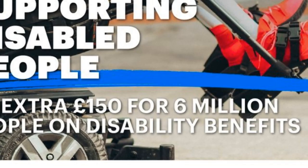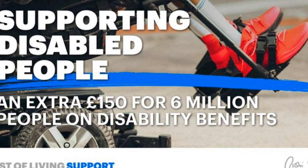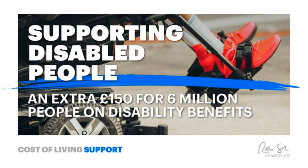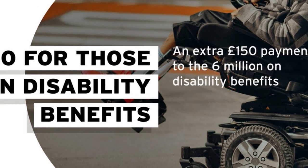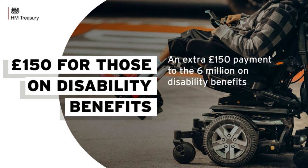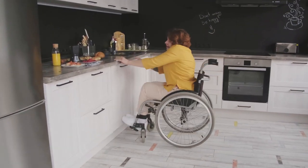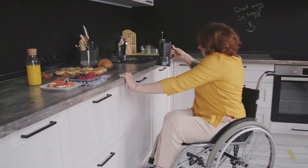The £150 disability payment. Six million people with disabilities will receive £150 in September to help pay for any energy-intensive equipment that could be driving up their bills. Many disability benefit recipients also receive means-tested benefits, so this £150 sum is separate to the £650 payment. Like the £650 cash boost, the £150 help will be exempt from tax, will not count towards the benefit cap, and will not have any impact on existing benefit awards.